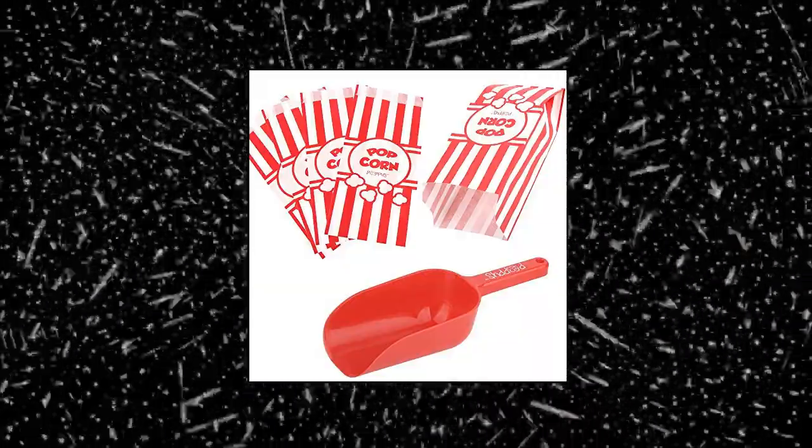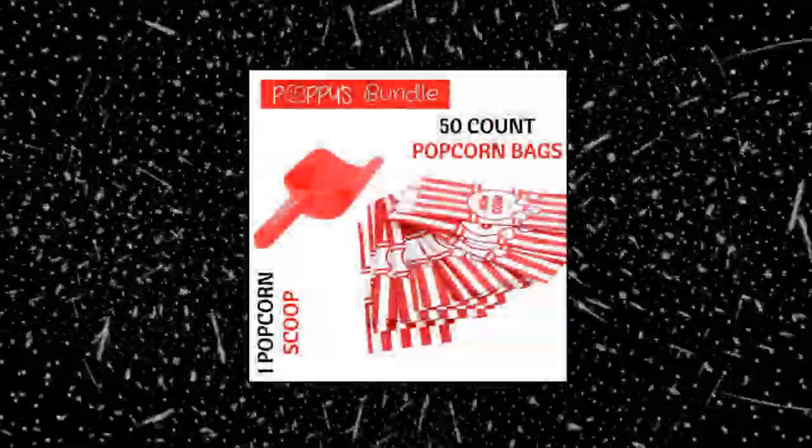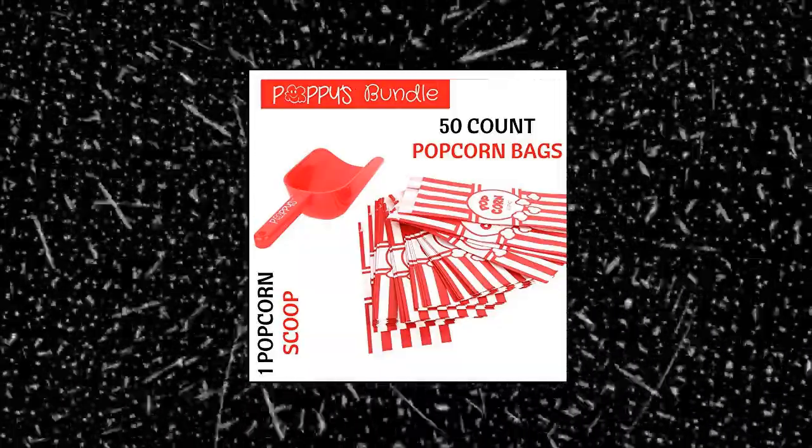Perfect-size Scoop: Poppy's Popcorn Scooper was custom-designed to fit inside 1- and 2-ounce mini popcorn bags and concession buckets and boxes. Our scoop works great with popcorn machines.